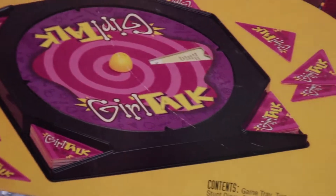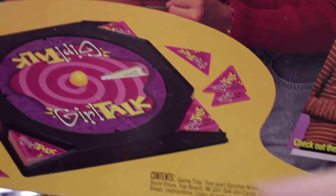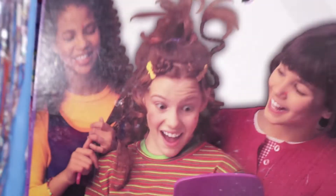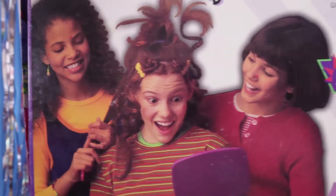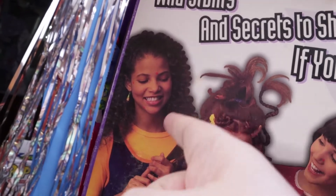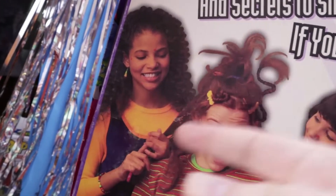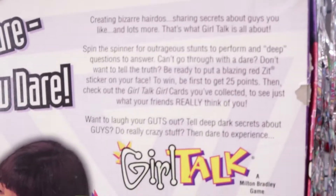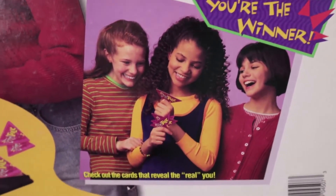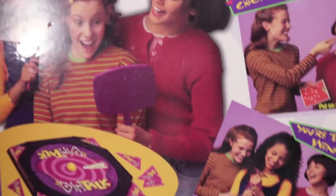For the most part it was mostly all there. I think they were missing just maybe a couple of pieces, but how often am I going to actually play this? Wild stunts and secrets to share, if you dare. In this game you can play as Pippi Lawstocking and Dora. You chickened out — put on a zit sticker. You're the winner. Girl Talk.